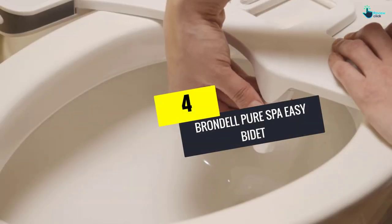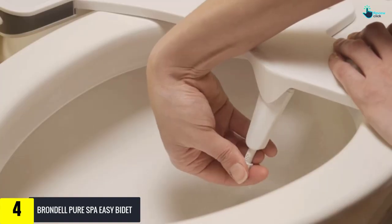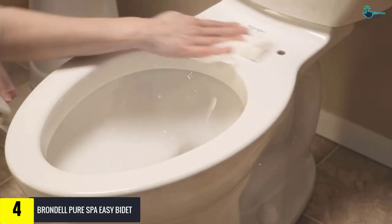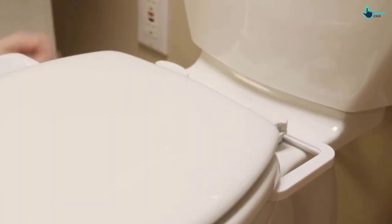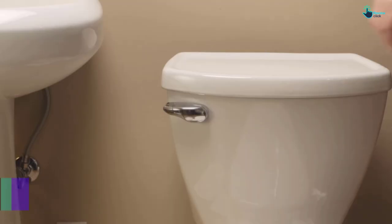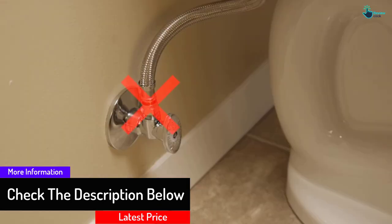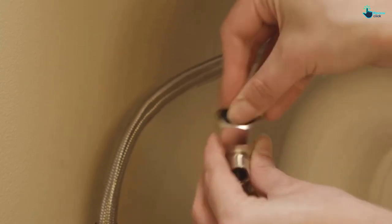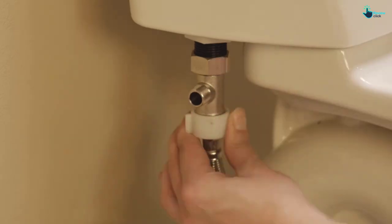Moving on at number 4, we have the Brondel Pure Spa Easy Bidet. This attachment offers a simple and cheap way to say goodbye to toilet paper, transforming your toilet seat into an amazing bidet in moments. It is easy to use and set up. The wash nozzle is very flexible with full adjustability to alter the wash position. The nozzle is very hygienic and the T-valves are made of pure metal to prevent leakages or breakages. This attachment is backed by great customer service plus a full year warranty, and its parts are not made of plastic, which is inferior in quality and durability.